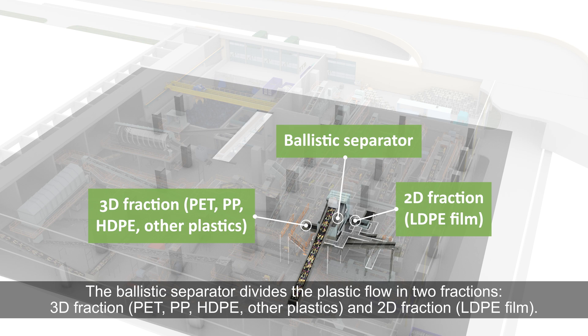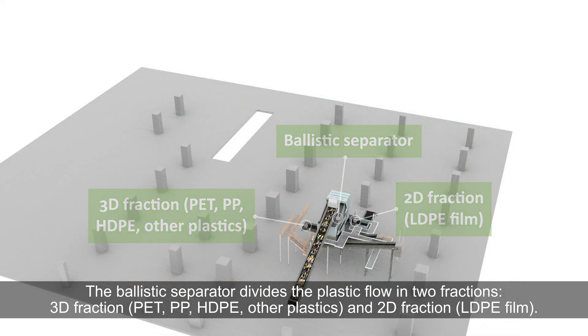The ballistic separator divides the plastic flow into two fractions: the 3D fraction — PET, PP, HDPE, and other plastics — and the 2D fraction, which is LDPE film.